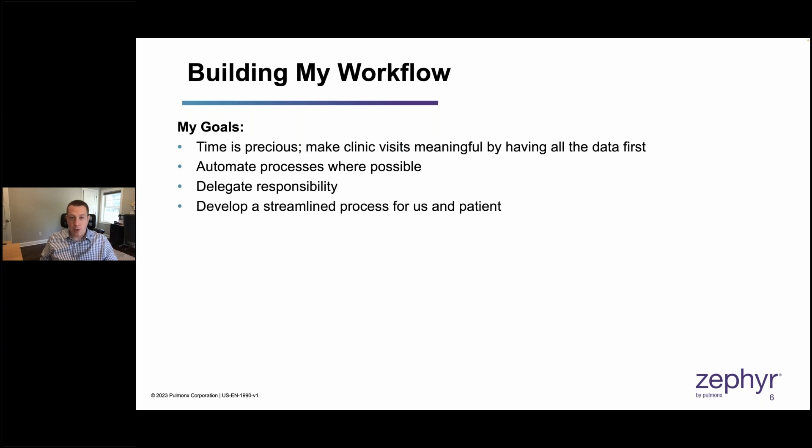Once the CT is done, my nurse uploads that scan to Stratix for quantitative analysis. By the time we see the patient in clinic, we have their Stratix report plus all of their testing, so we can determine candidacy at that visit and move forward. Usually the only additional things needed are a nuclear medicine SPECT CT and enrolling them in pulmonary rehab. It's a minimum number of trips to the hospital, which patients appreciate.